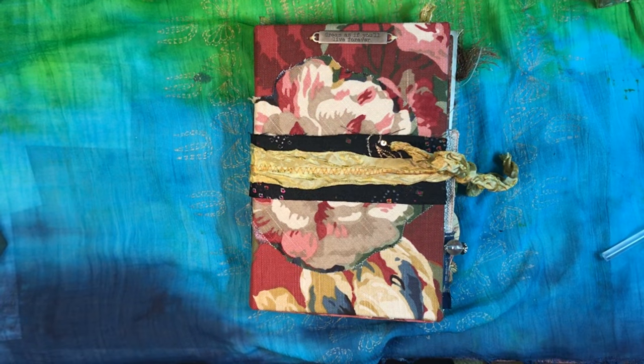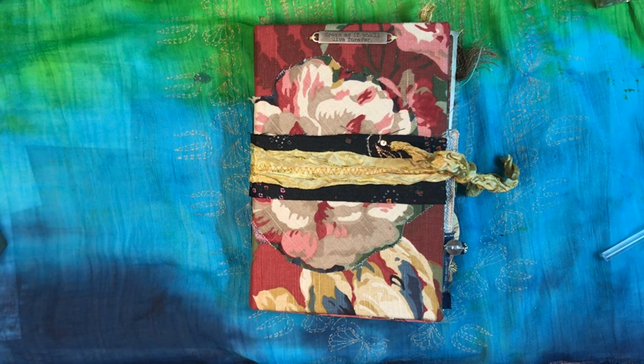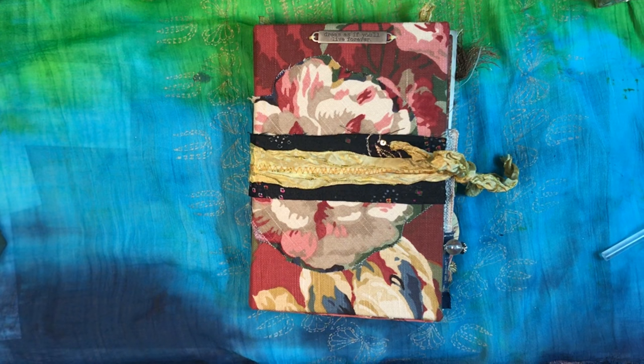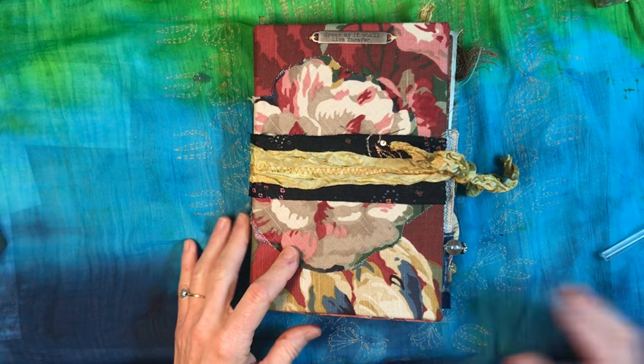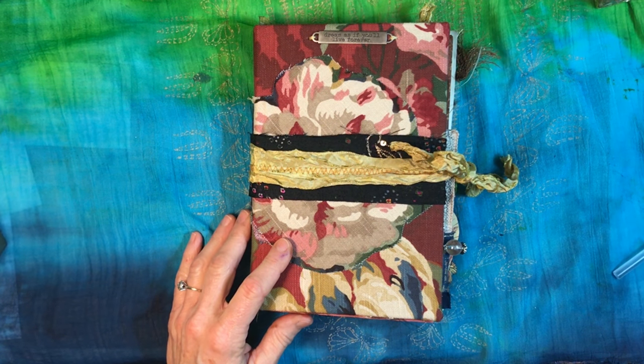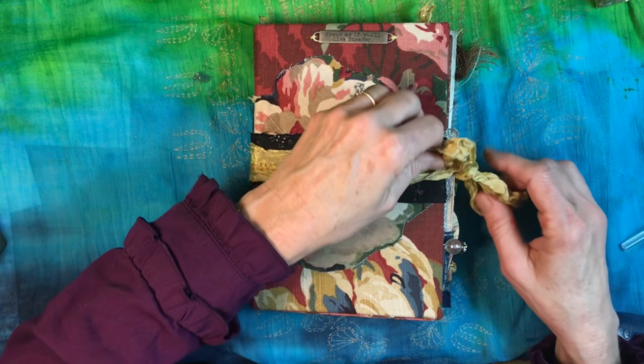Hey everybody, this is Lynn from A Bit of Birdsong. I really hope the lighting is going to be good enough. My photo lamp, my big professional lamp, is not working right now and I'm hoping it only needs a new bulb. I guess I'm so southern.